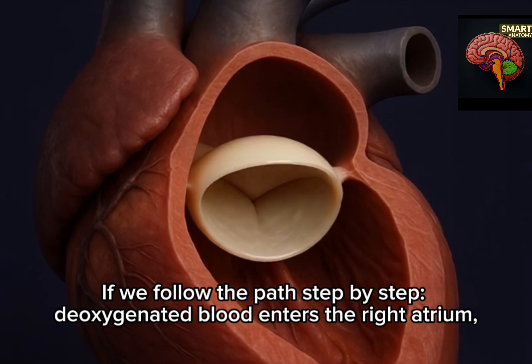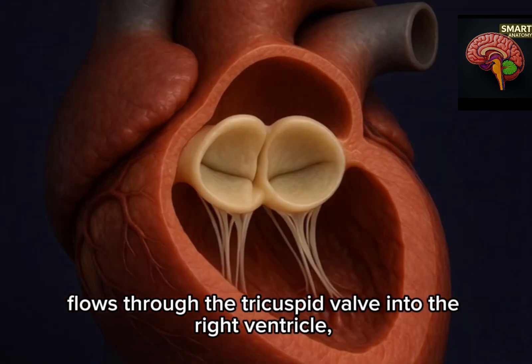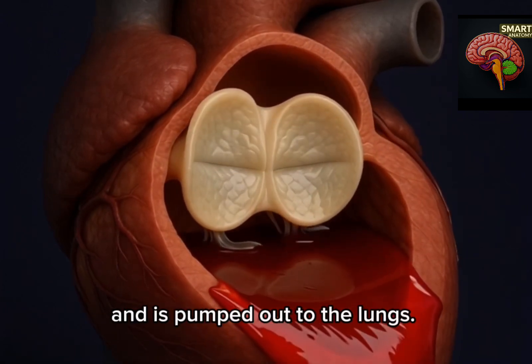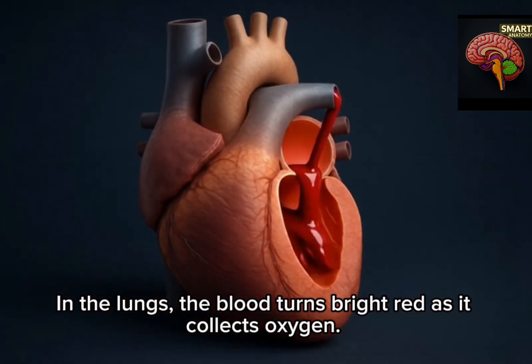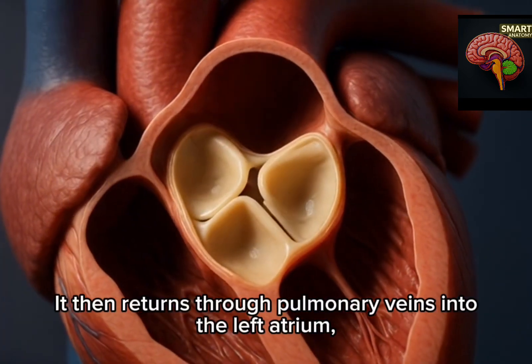If we follow the path step by step: deoxygenated blood enters the right atrium, flows through the tricuspid valve into the right ventricle, and is pumped out to the lungs. In the lungs, the blood turns bright red as it collects oxygen. It then returns through pulmonary veins into the left atrium.